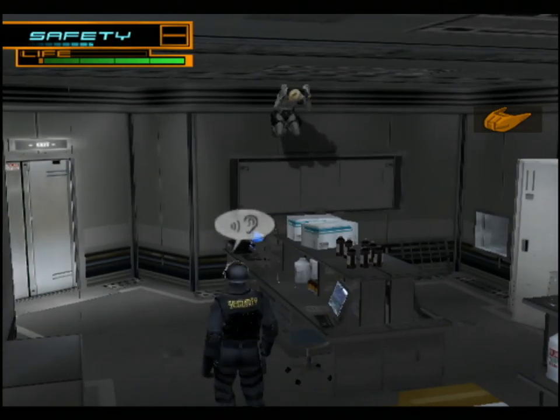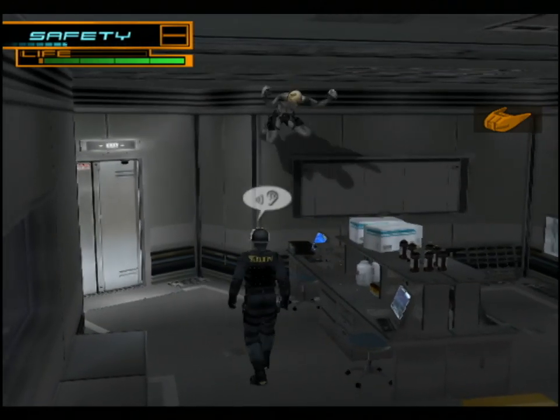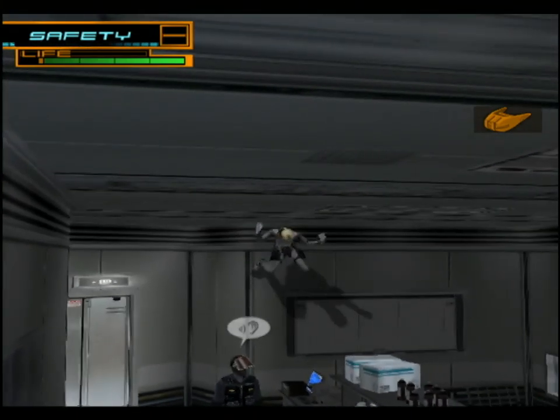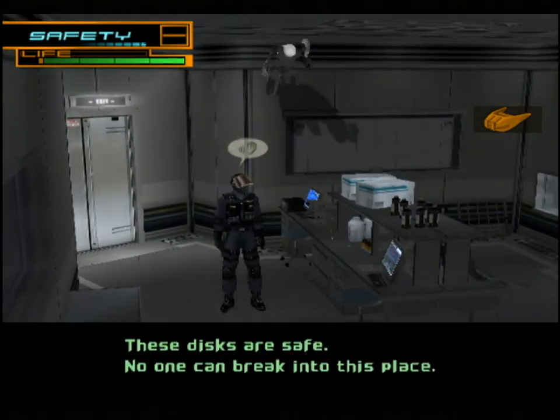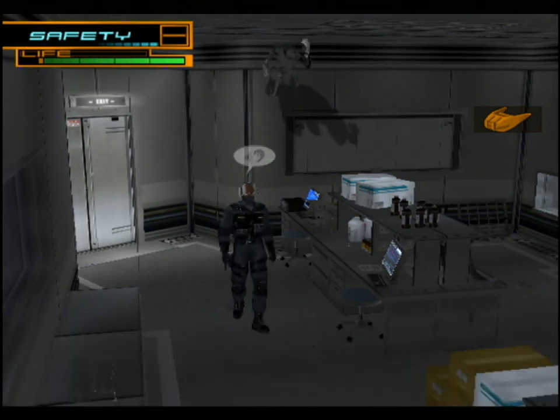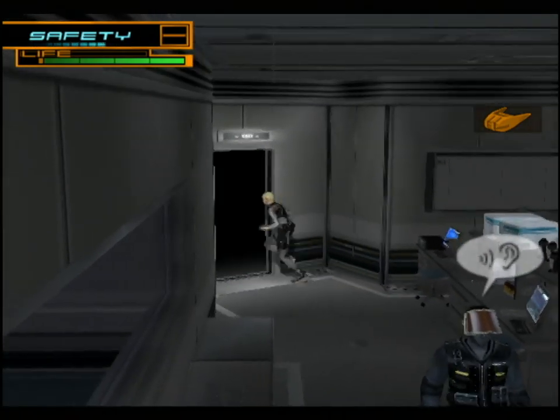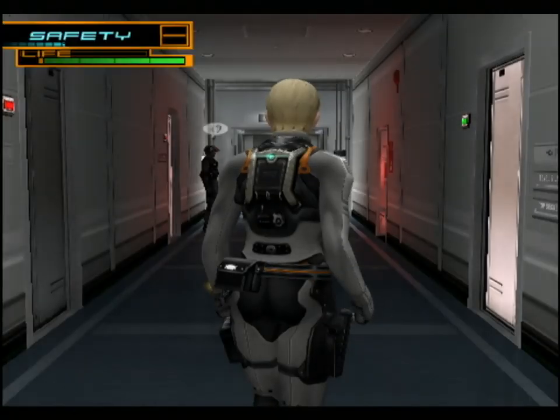We've been here before. This vent takes us back into Kaysen's lab, and there's another guard in here. Let's use our spider grips to crawl over the ceiling so we don't actually have to get near him. A guard says: 'These discs are safe. No one can break into this place. They'd have to crawl through an air vent.' Yeah, who'd do that? He's not holding the discs either - that's just another red herring.